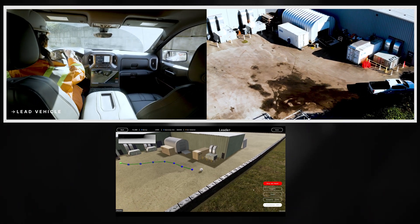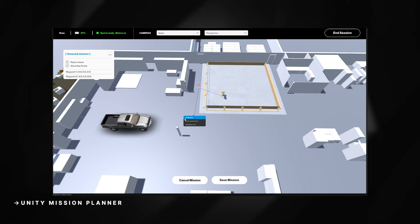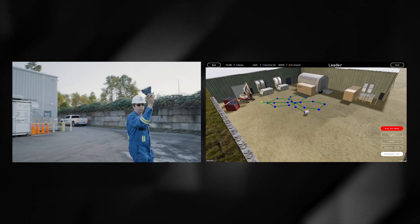We want our heavy equipment to follow the path of a lead vehicle driven by a person. Therefore, we will use a high-precision GPS attached to the vehicle to generate a breadcrumb path for our equipment to follow. We can generate the path using any one of several methods, like a digital twin in conjunction with real-time 3D technology, or a human operator can manually generate the path for our robot to follow.